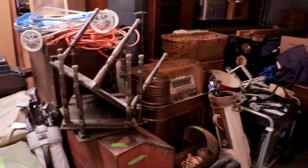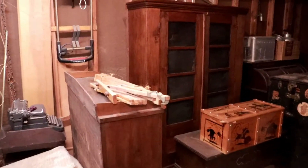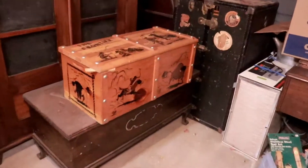Alright, time to tackle this garage. Definitely making progress in the garage — I made it to the toy chest. Let's see what's in it.